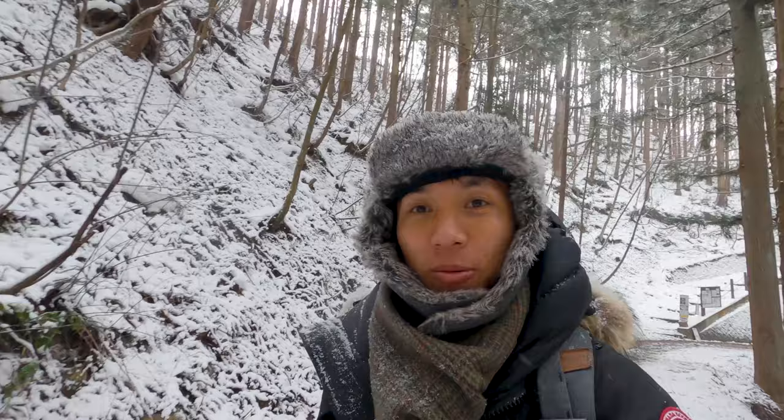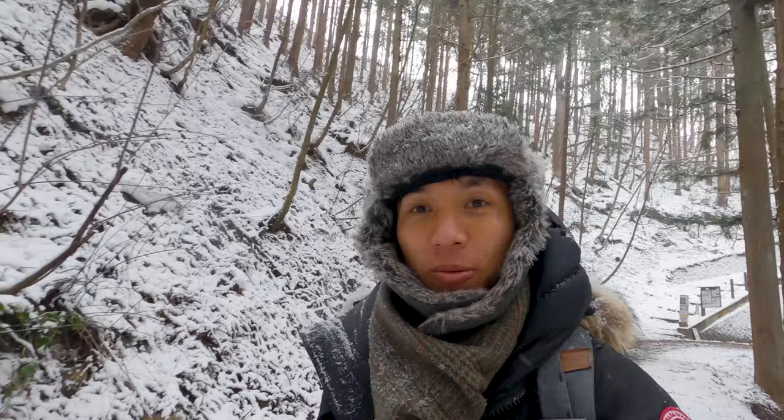If you do make the trip out here, I definitely recommend a good pair of boots because the ground is kind of slippery. It's not super steep or anything, but you don't want to slip or hurt yourself.